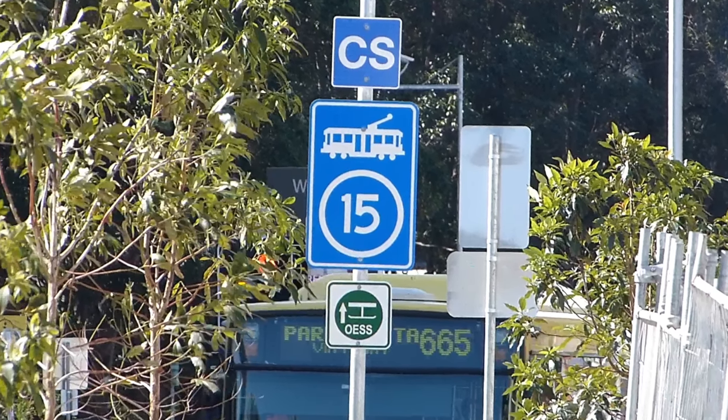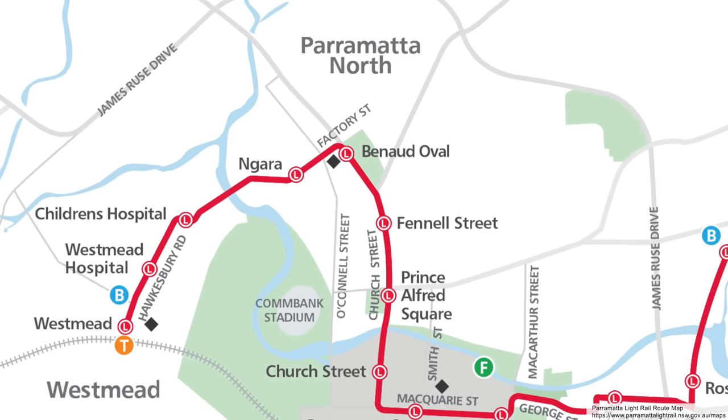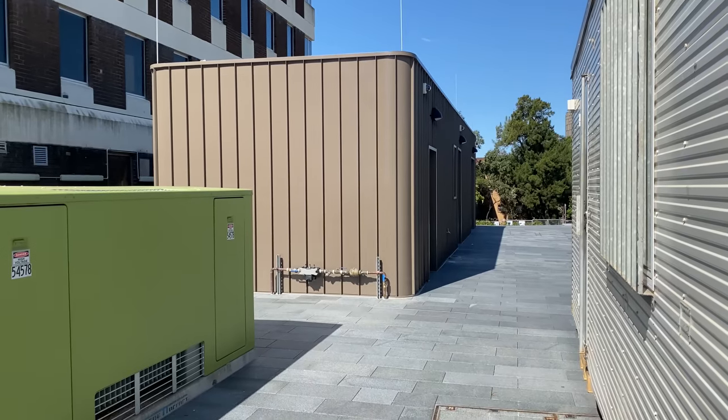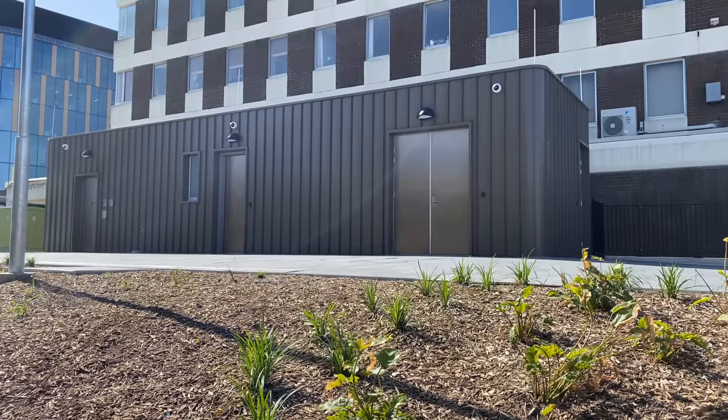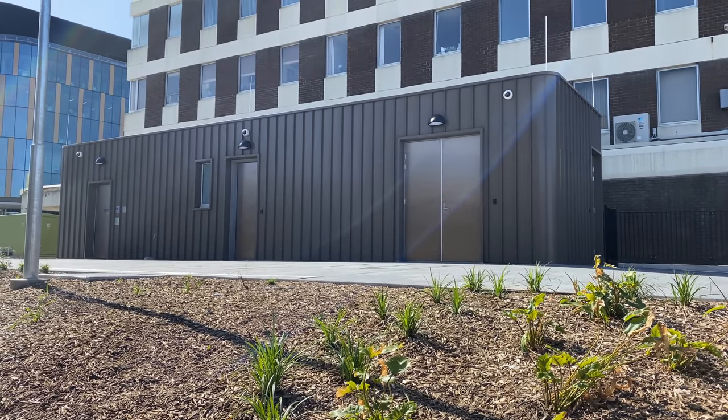There is a substation at Westmead too — according to the map it looks like it's just east of this stop. It could be this building behind the lime high-voltage unit; however it contains a toilet so this might be a staff amenities building instead.